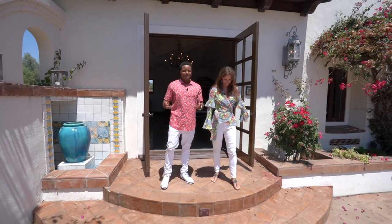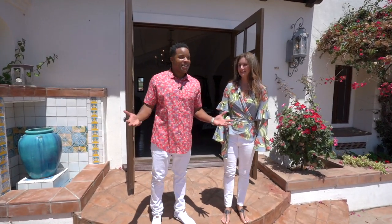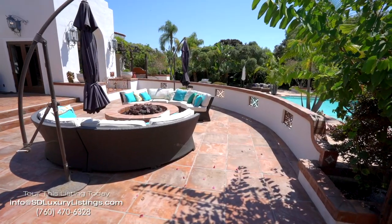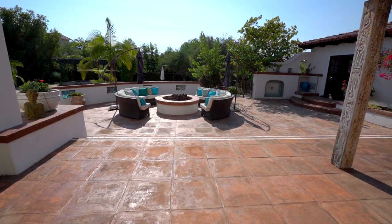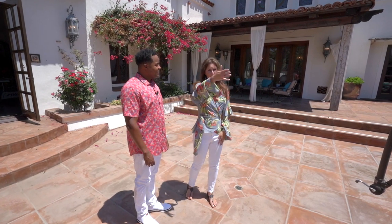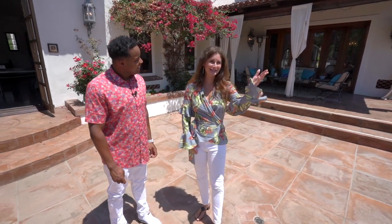Out here in the California sun, this is the main entertainment area. They have fully owned solar — their electricity bill last month was only five dollars to power the whole property. They have several seating areas around the fire pit, under the awning, and this great pool deck — a perfect place to have bands and parties.